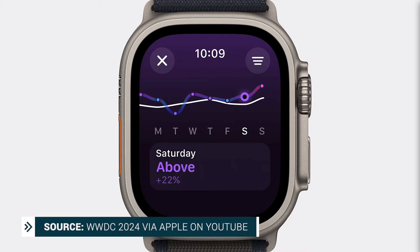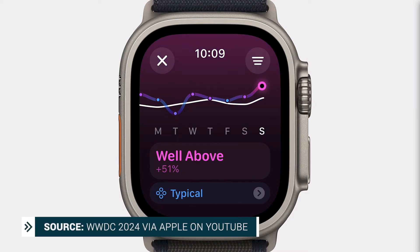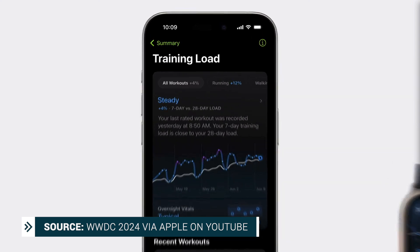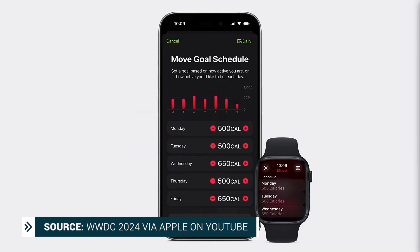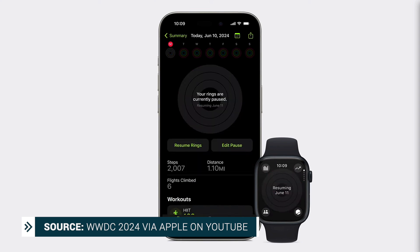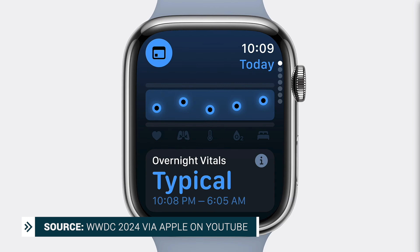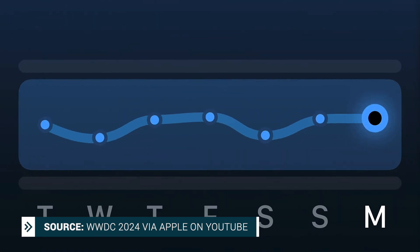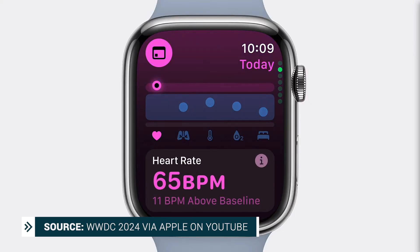watchOS 11 is coming with some new features, including training load. This will measure how the intensity and duration of your workouts are impacting your body over time, updating the way workouts are tracked and estimating your effort. You'll also be able to set rest days on watchOS 11 — no more stressing about closing your rings or ruining your streak. There's also going to be a new Vitals app showing your health metrics at a glance, comparing them to your typical range, highlighting changes in a different color, and offering suggestions.